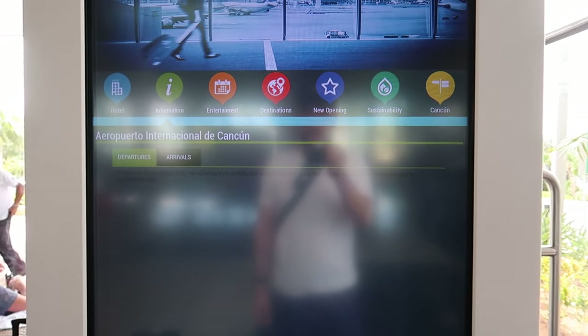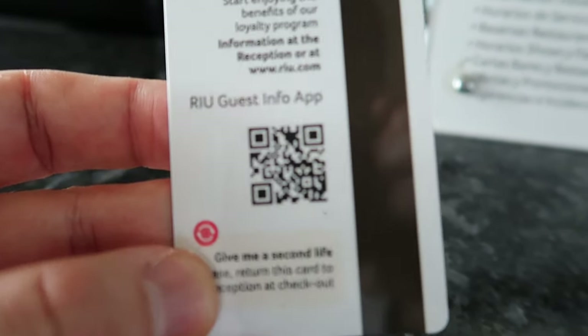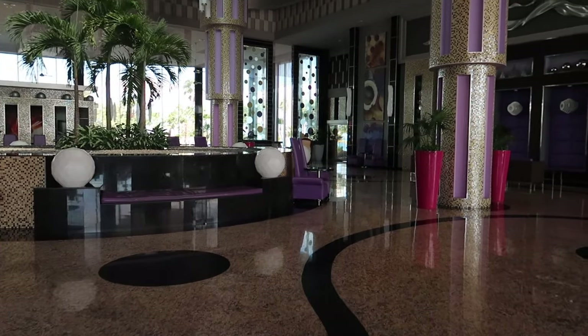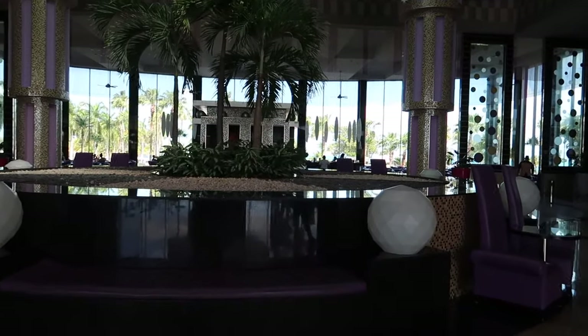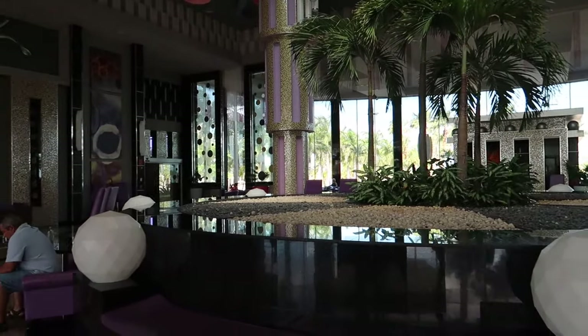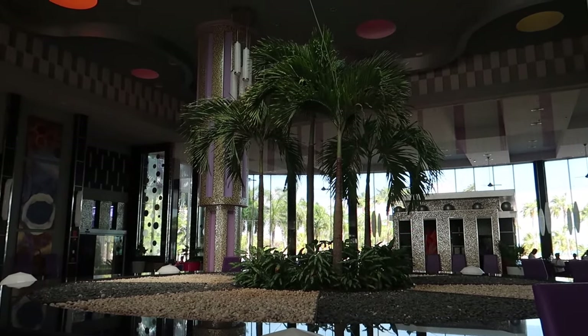There is the Riu app — I'll find the QR code you can scan to get it on your phone. The app actually helps you take a look at activities, restaurants, spa treatments, and all different things. You can get all that information from the Riu app, so it's a really good app to have on your phone before you come and while you're here.